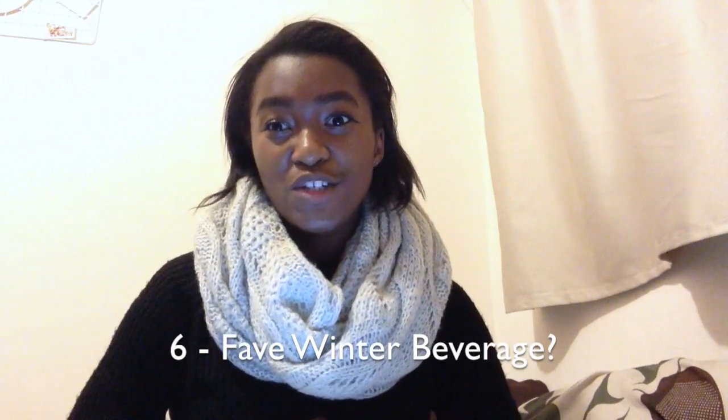Number six, favorite winter beverage. My favorite winter beverage — I actually didn't remember until the other day when I was talking to my friends about Tim Hortons in Canada. I live in Japan now so I can't really go to Tim Hortons anymore, but when I was in Canada I was actually working at Tim Hortons and my favorite Christmas drink ever was a white hot chocolate with a little bit of peppermint on top. If anybody living in Canada wants to ship me some white hot chocolate, we can talk.